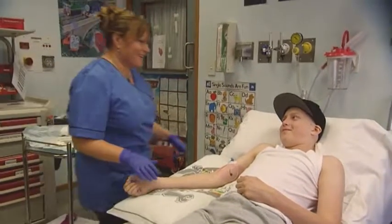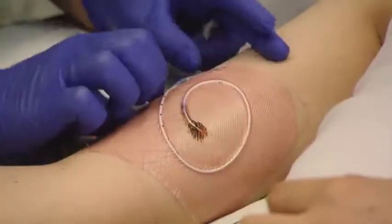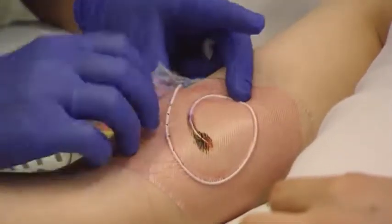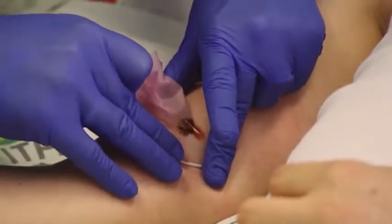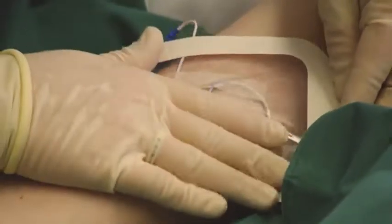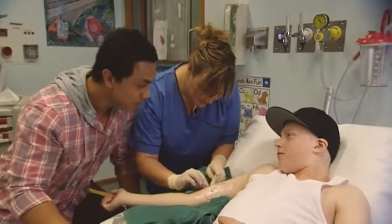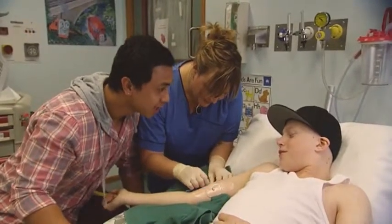This is Shay getting his dressing changed. So is that a hassle? I wonder if it hurts. I've been told it doesn't really. Is it true? It really doesn't hurt. It doesn't hurt, but it's a little uncomfortable.